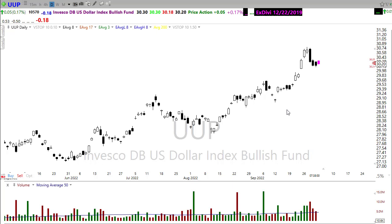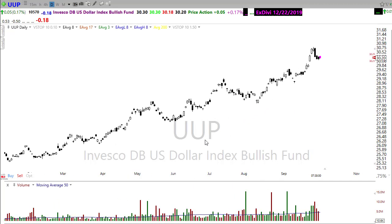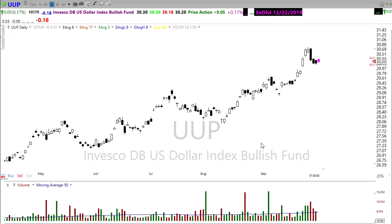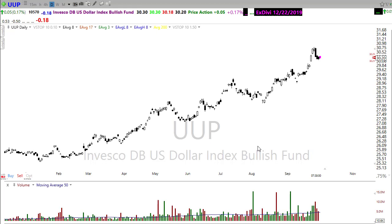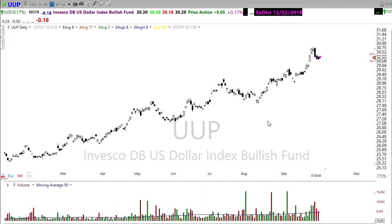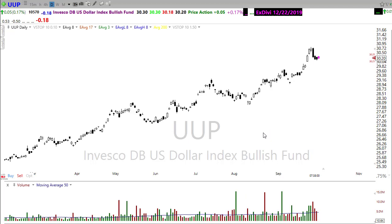Looking once again at the UUP chart — realizing how strong this is, it's creating currency fluctuations all over the world. There was also a change happening over in Britain where they're going to forego reversing — doing a full U-turn — on tax cuts, and that may also relieve some of the pressure on sterling, which may help pull the dollar back as well. Keep a close eye on that — I think there could be some major fluctuations coming, particularly if China starts an operation to sell off the dollar.